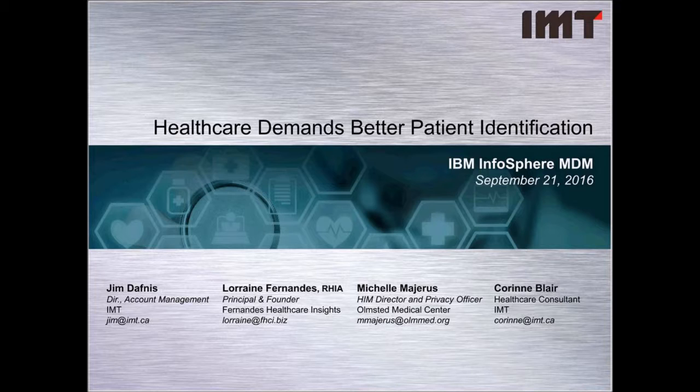Welcome to Healthcare Demands Better Patient Identification, an exploration of IBM Infosphere MDM and how it can be used to work with active registration, and an explanation of the Olmstead Medical Center story.